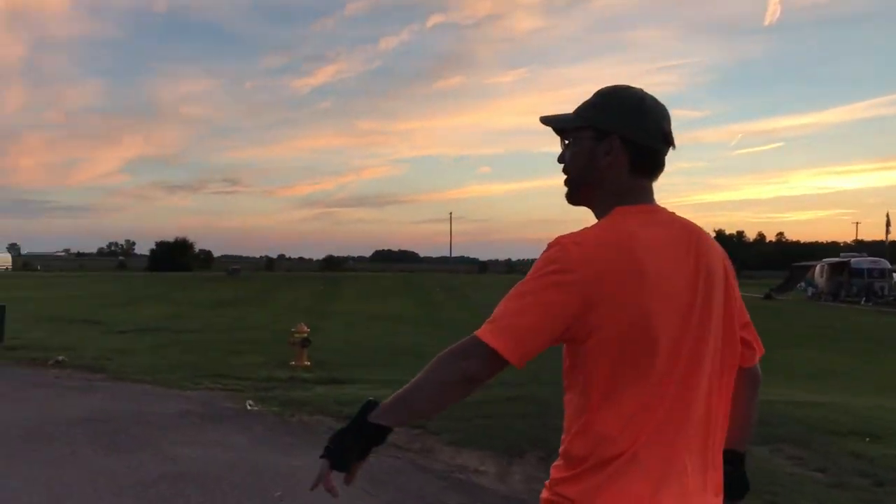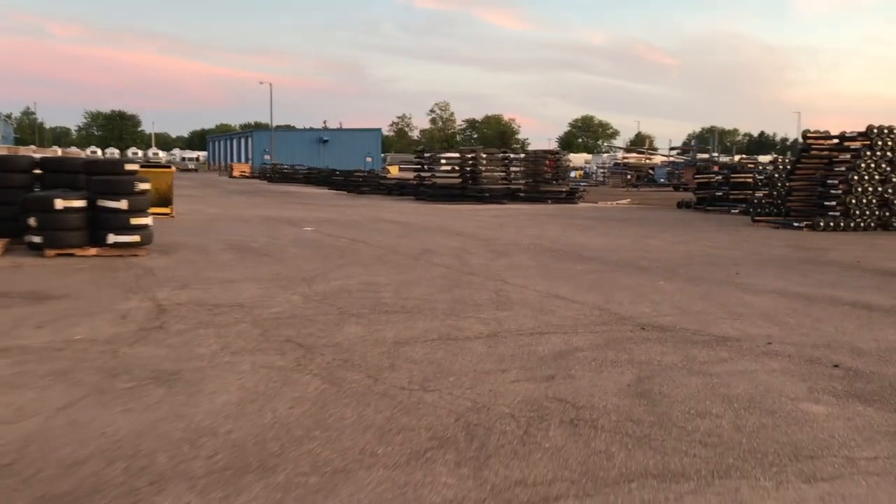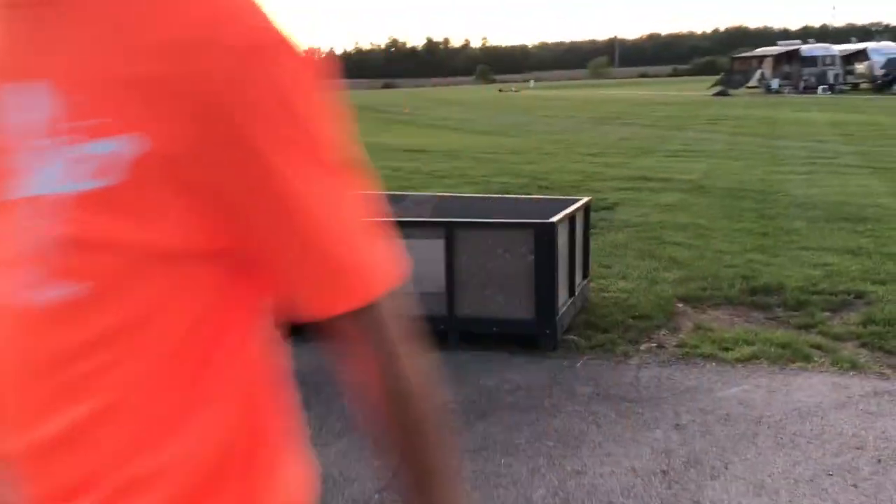And here's all the parts — axles and tires and things. We're not supposed to go any further this way, so we'll have to turn around.